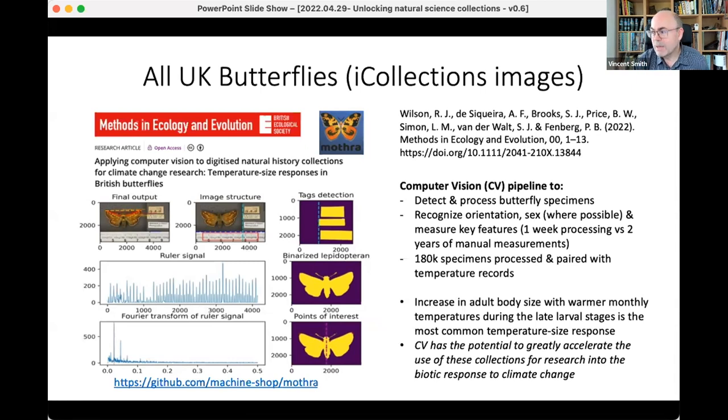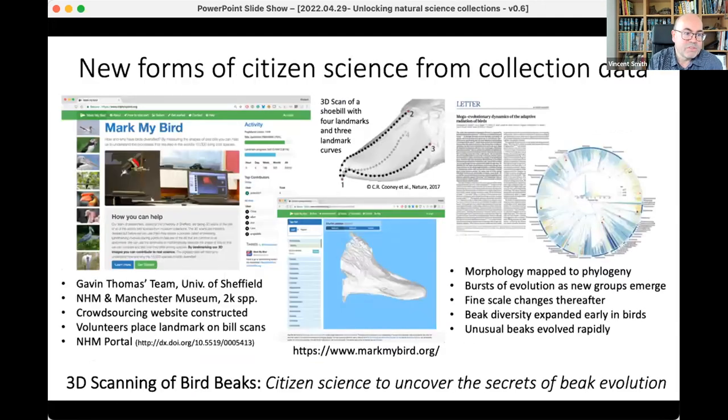That's quite typical of how collections are being used at the moment — because we have that intensity of sampling, often for many hundreds of years, often the only source of evidence about where a species was. If you go beyond something like 1975, when a lot of systematic recording efforts really kicked in in the UK, the only source of that evidence is really through collections. That's why they're so critical.